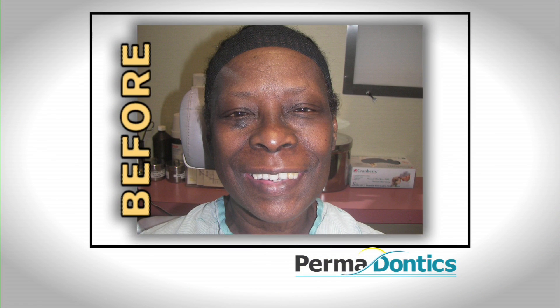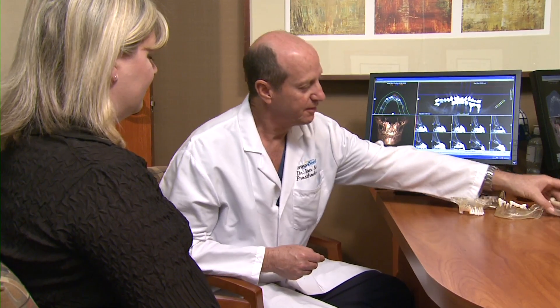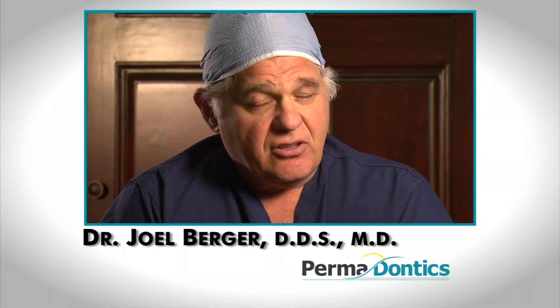I could feel my top partial starting to move, and I thought, I can't let this happen — this is too embarrassing. So it was then I started searching for a dentist that could help me get a sense of being a normal person again. Because when you have partials and dentures, you never feel whole. Most of us who have our teeth don't realize that when you're missing multiple teeth, it's like missing part of your body. And when they get their Permadontics smile back, it's like getting part of their body replaced — it makes them feel whole again.